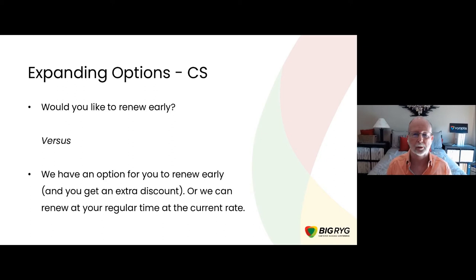Bringing it back into customer success: 'Would you like to renew early?' is a yes-no question versus setting it up more explicitly as a set of options. For example: 'We have an option that lets you renew early and we're providing an extra discount or extra months on the end of it. If you're interested, we could do that. Or if not, we can renew you at your regular time at the current rate you're paying.' As a customer, I get to decide: do I have the time and budget right now, or is this a crazy busy time and I just can't do that? It's now my choice versus a binary yes or no.